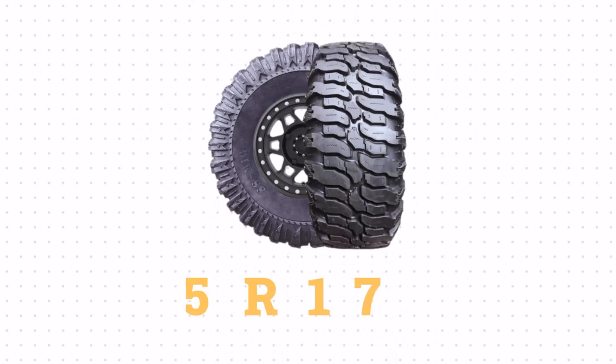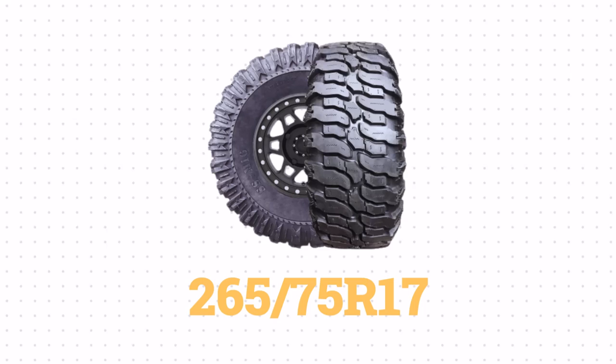To convert this to a metric size, 33 by 10.5 R17 is closest to 265/75 R17.